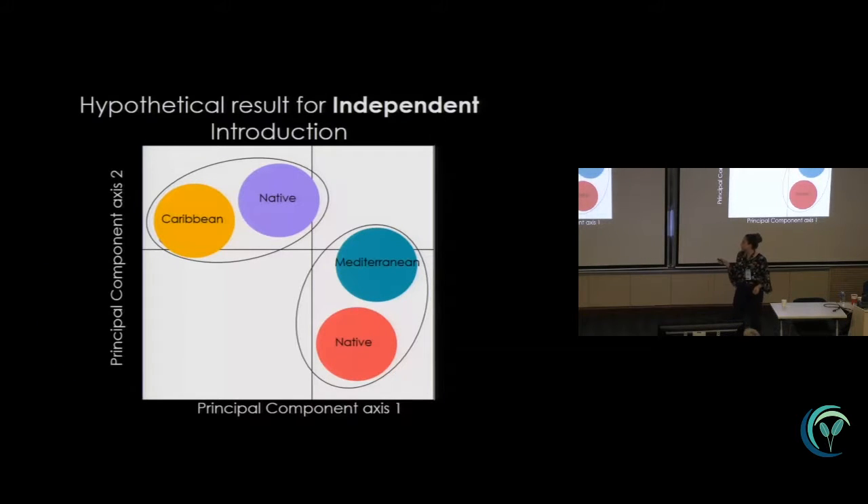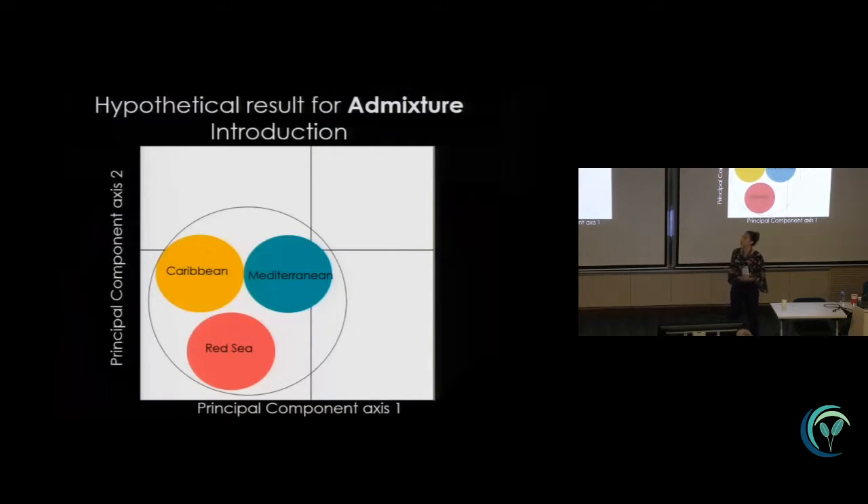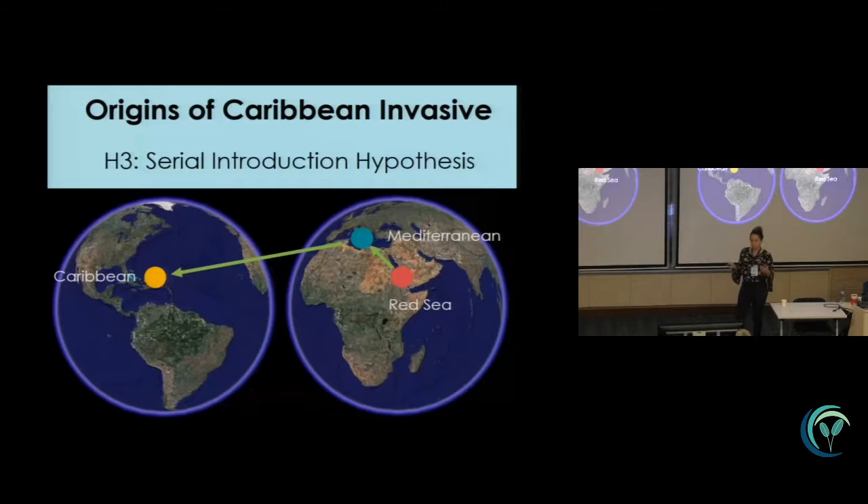One hypothesis is an independent introduction hypothesis, where you have a single native source contributing to the Caribbean and another native source contributing to the Mediterranean. A hypothetical PCA result would show that one native population would be more closely related to the Caribbean and another to the Mediterranean. A second hypothesis is an admixture introduction, where the combination of both the Mediterranean and the Red Sea contributed to the Caribbean strain — we would see this as one panmictic population where random mating can occur.